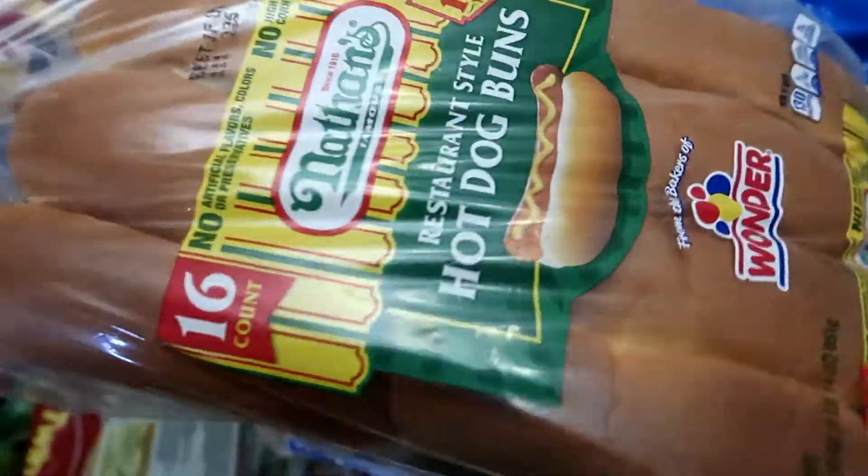Hey guys, welcome back to my channel. So in today's video, we're going to do another Sam's Club haul. If you're interested, keep on watching. All right, let's get started.